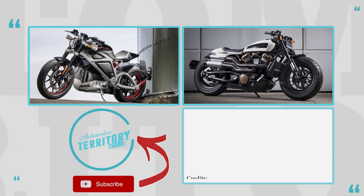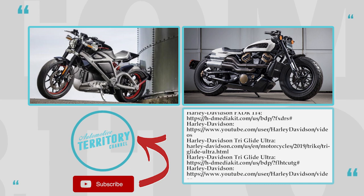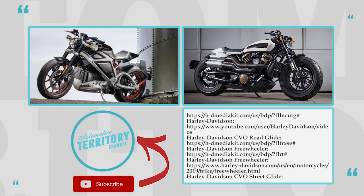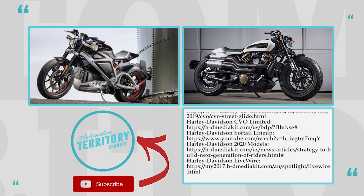Now that you've seen what Harley-Davidson has to offer for the 2019 model year, what is your verdict? Will they be able to bring sales up and appeal to the younger generation of riders with these newcomers? Share your ideas in the comment section, tell us about your personal experience with HD bikes, and subscribe to our channel. See you soon!